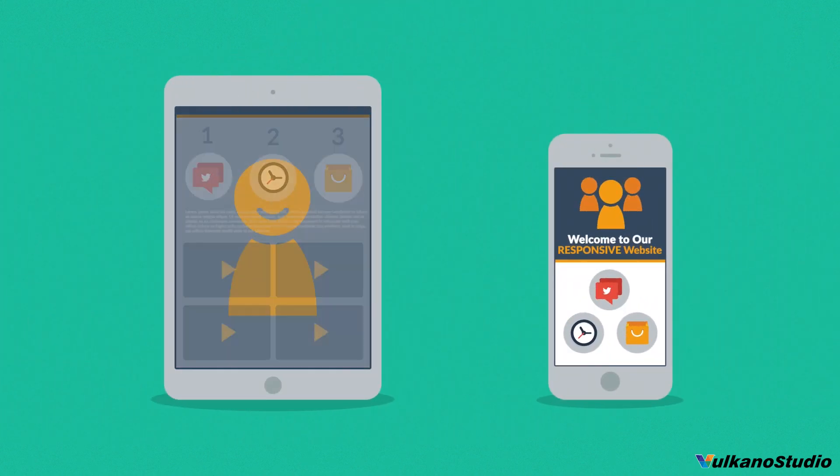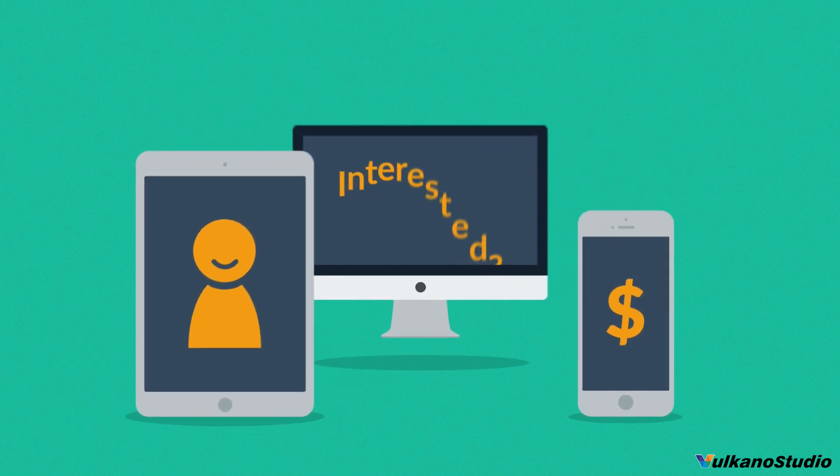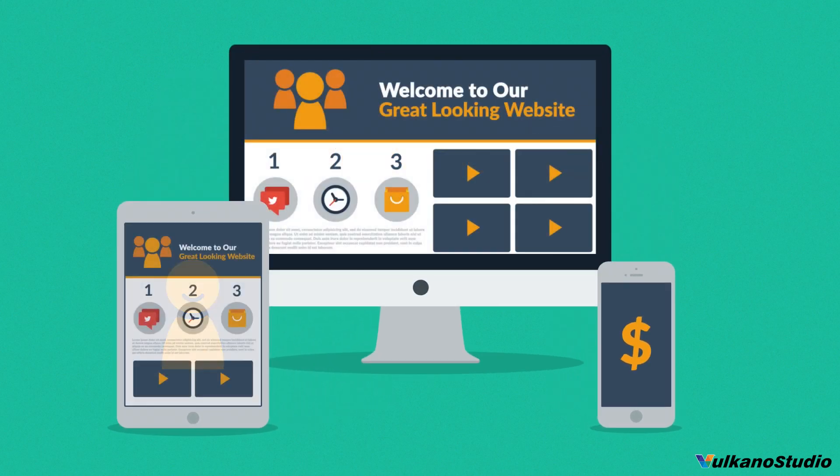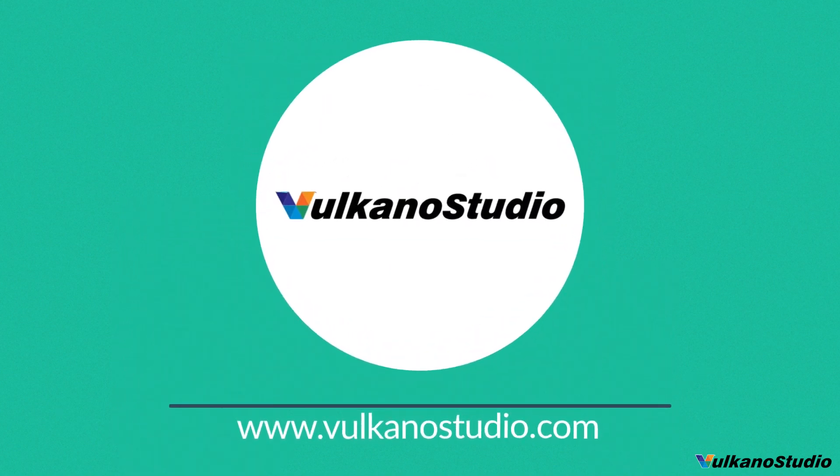So you'll get more happy visitors, which also leads to more happy customers. Interested in responsive design? Want one of those responsive websites for your business? That's something we can definitely help you with. Contact us today.